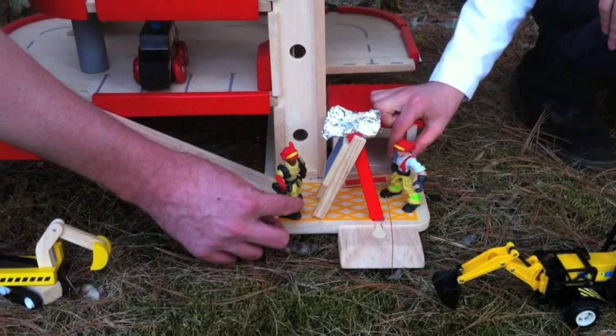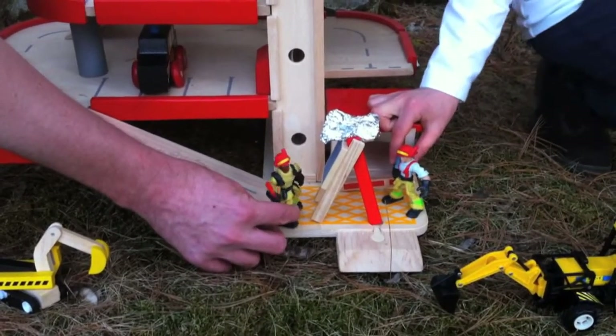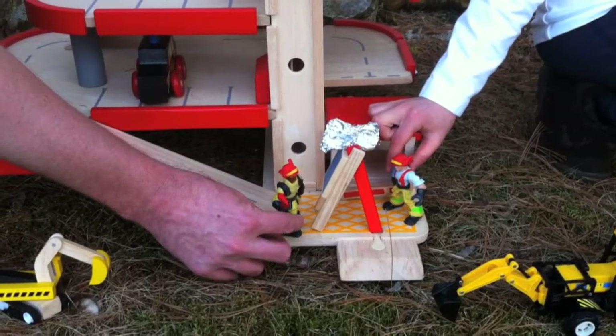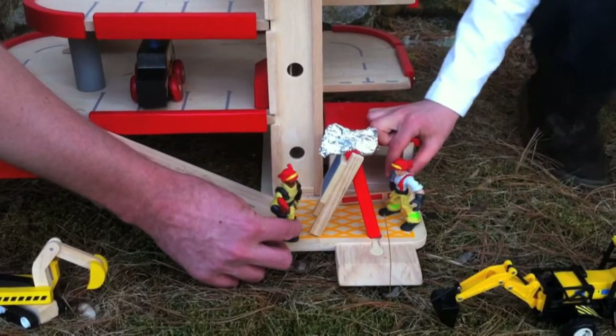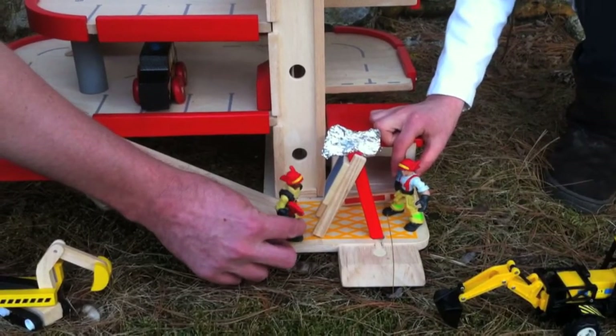Wow! Great laser scanner! Thanks! Yeah, it's a laser blaster 9 million E57. It shoots out 9 billion points per second. I'm using it to make a great as-built model of this here parking garage. It's going to save us a lot of money and time. I think it's really been worth the investment.